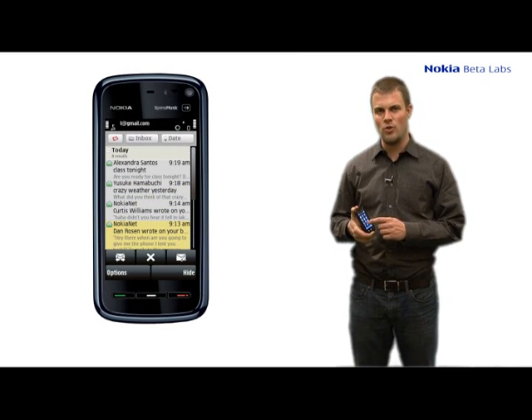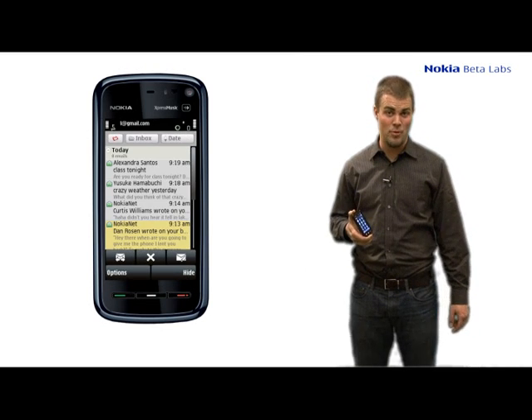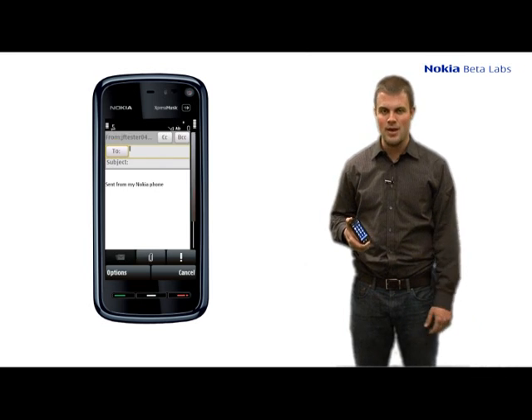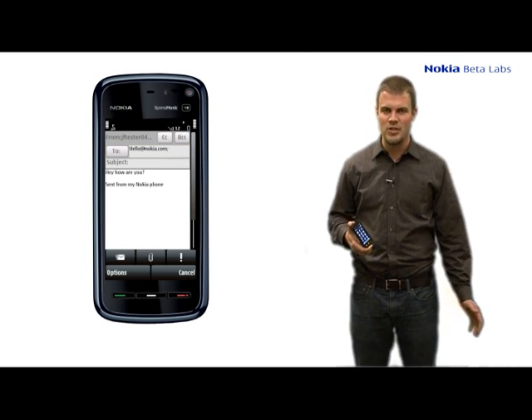We've instituted great tap-and-hold functionality. If I tap on an email and hold, it allows me to easily access the top mobile email functions, making it easy to reply, forward, and delete emails.